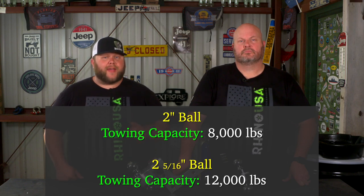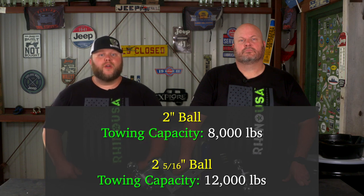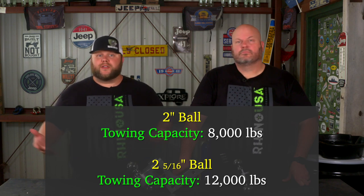They come with a two-inch ball with a towing capacity of eight thousand pounds, plus a reversible two and five-sixteenths inch ball with a twelve thousand five hundred pound towing capacity, to haul heavy trucks, RVs, trailers, campers, and much more.